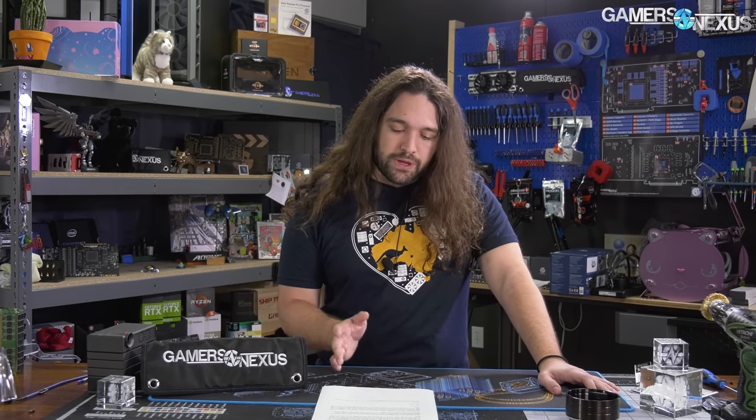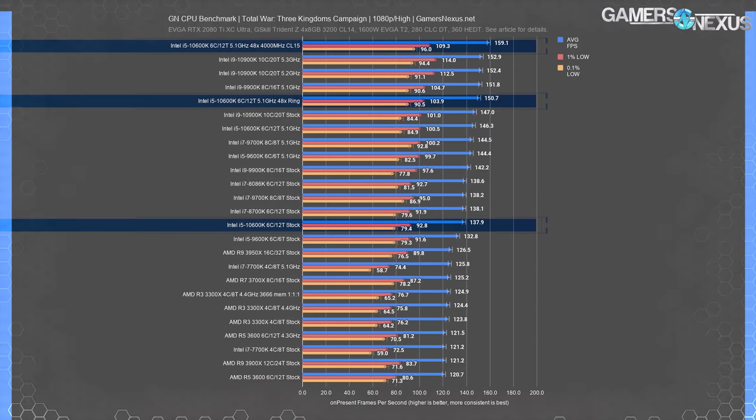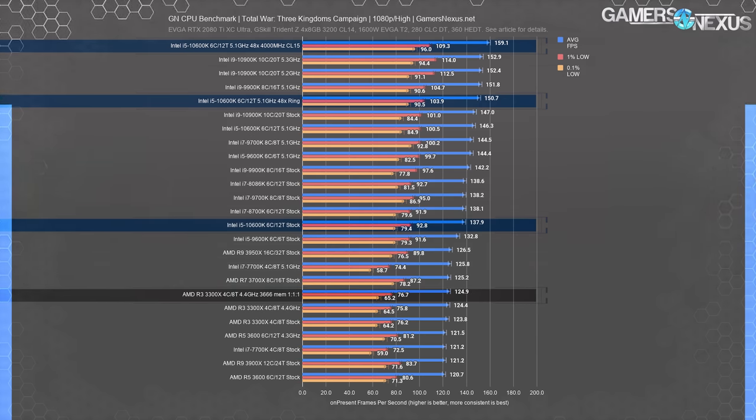We can get into results now. We'll go through some games and production applications, then talk about where you should focus your time to improve the performance of your 10600K. The first test is the most interesting — it's one of the first times we've ever seen a memory bottleneck in a gaming benchmark. It's typically the GPU that bottlenecks, but in this instance the highest-end Intel CPUs specifically were choking on the memory. AMD's platform doesn't run into this problem because it doesn't go as high in frame rate, illustrated by the 3300X with tuned memory at 3666 being more limited elsewhere first.